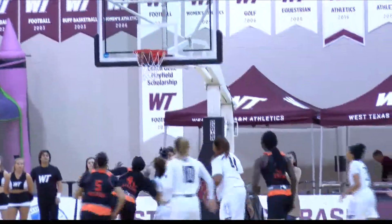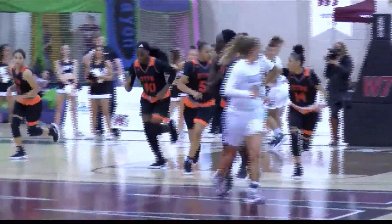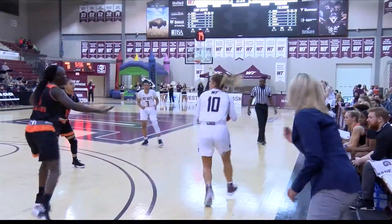Here are the Lady Falcons attacking, and Naya Christmas-Puck gets the shot to go. WT Lady Buffs on offense now — Delaney Nix passes it to Delilah Harris, who drives and fires and backs to Nix, and then she's going to drain the three.